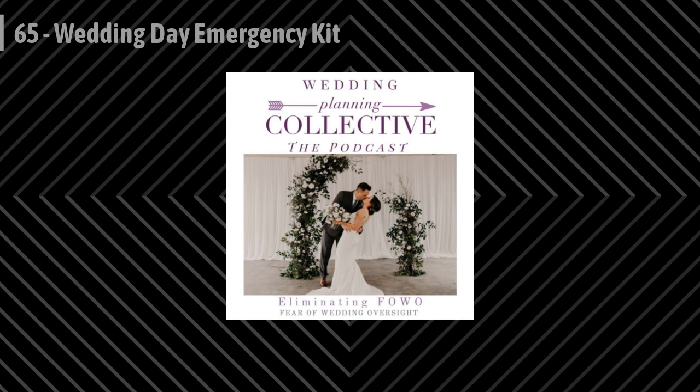Hey guys, Kate here. Welcome back to another episode of the Wedding Planning Collective podcast. I'm super excited for today's episode because I get to talk about one of my favorite things, Fat Max, and I can't wait to share with you the unexpected use for one of our most commonly used items. For those of you who haven't had the opportunity to meet Fat Max, he's the Stanley Toolkit that we use as an emergency kit on wedding days. He's about the size of a big suitcase with lots of compartments and space for all of our smaller containers. I'll definitely share some images on our Instagram, so make sure to follow us at Planning Collective so you can get the true visual.